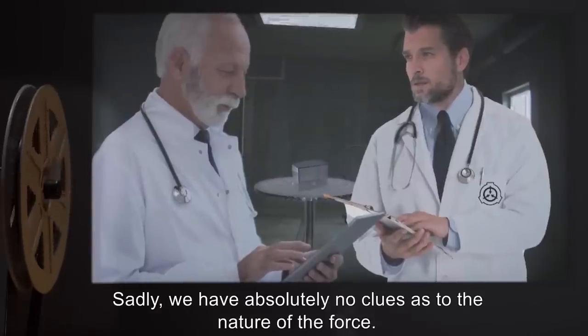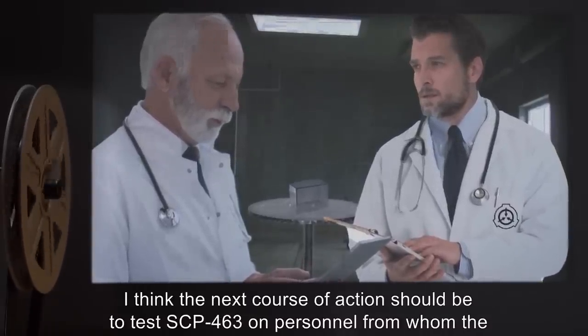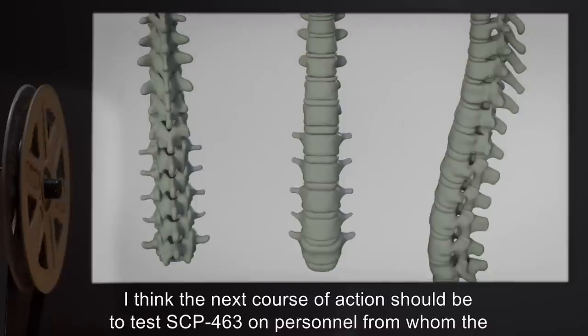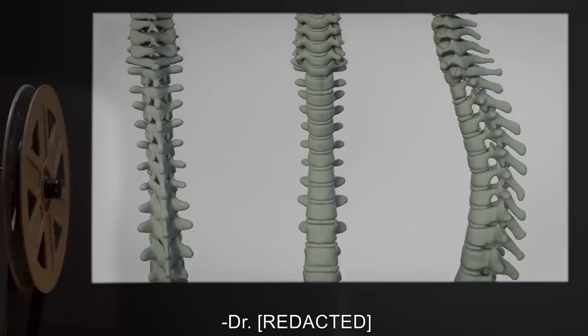SCP-463 does indeed exert a direct force on the user's spine. Sadly, we have absolutely no clues as to the nature of the force — we don't even know what the net torque is. I think the next course of action should be to test SCP-463 on personnel from whom the spinal column itself has been removed. Further testing is clearly in order. — Dr. R[EDACTED]